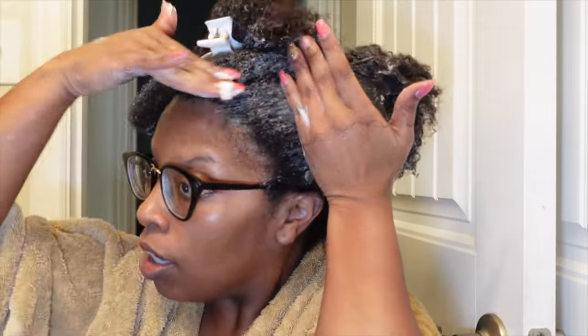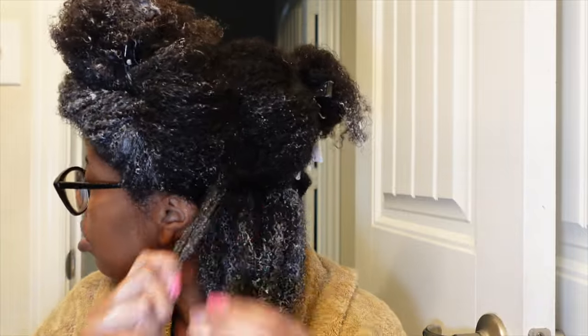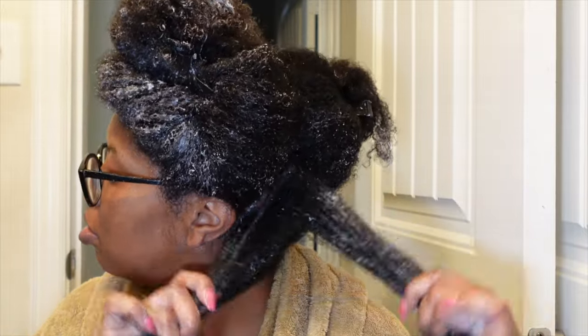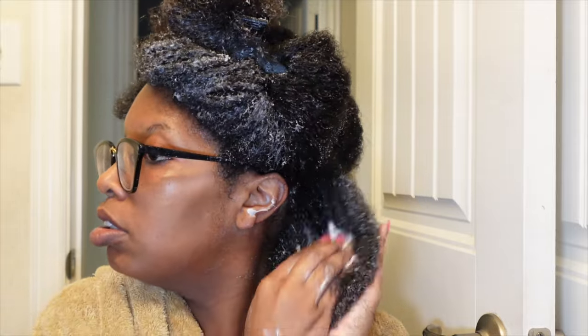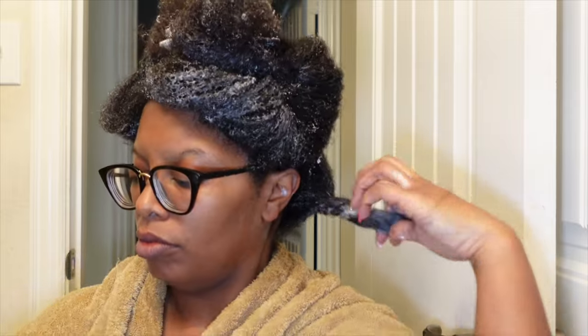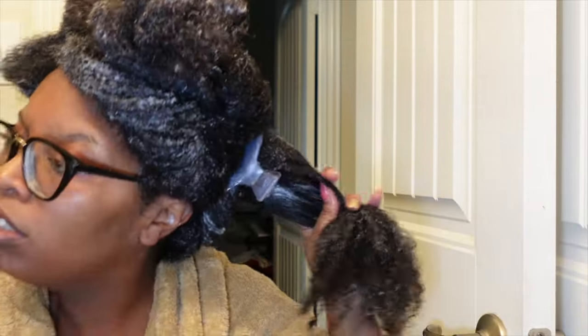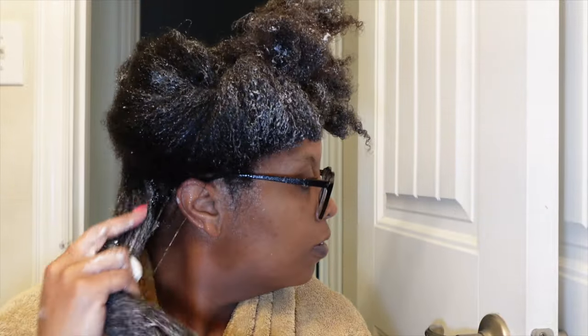I thought it would be more difficult to manage getting it on because it is thick, but because of the consistency I think it works. Now, my hair is a very old wash-and-go and I did not detangle properly — I've just been really lazy. It's allergy season here in Texas. I did use a little bit of rinse-out conditioner like Suave before going in with this deep conditioner, and it still did pretty well. I was very pleasantly surprised. I'm just gonna go ahead and apply it towards the back of my hair — and I still have quite a bit of product left, which is another surprise.